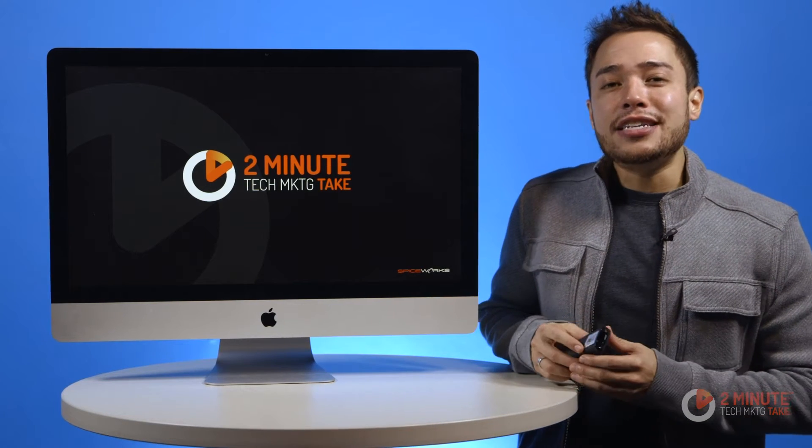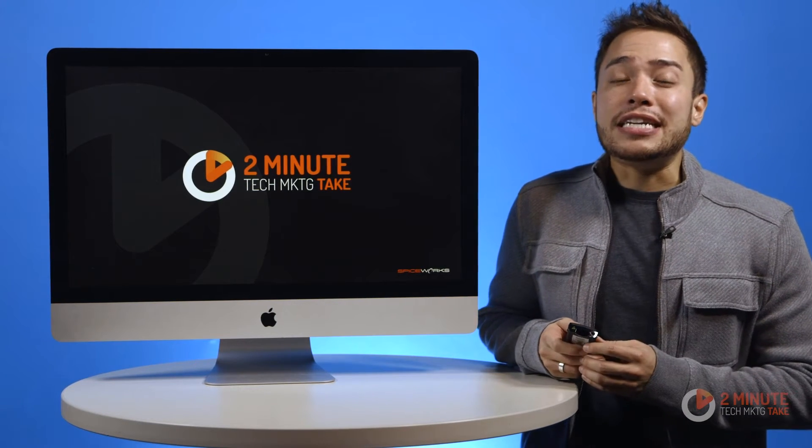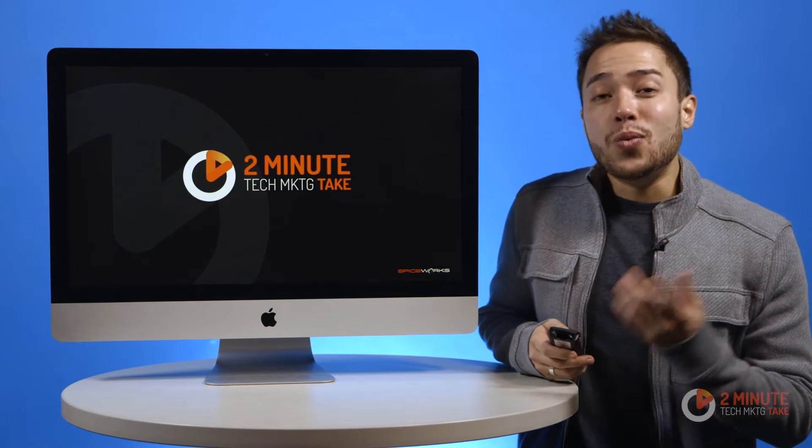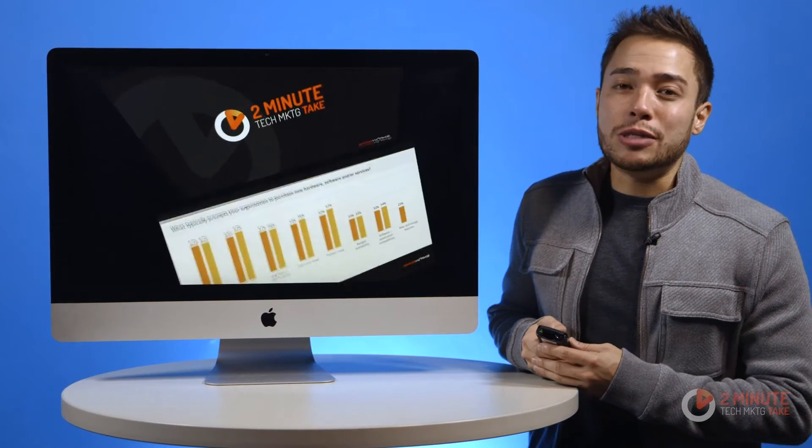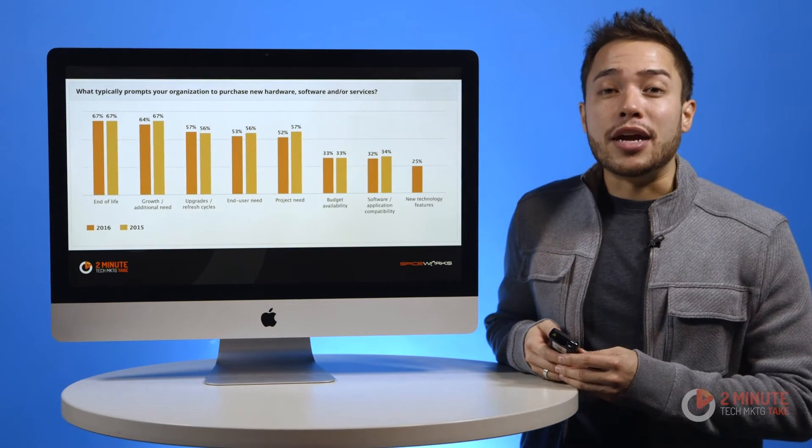The good news is that IT pros are still willing to spend in key areas next year, and one of those areas is hardware. The reason for the new expenditure is because of EOL, or end-of-life, and key upgrades.